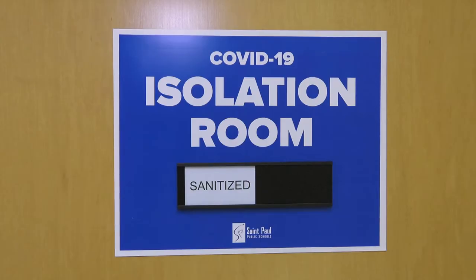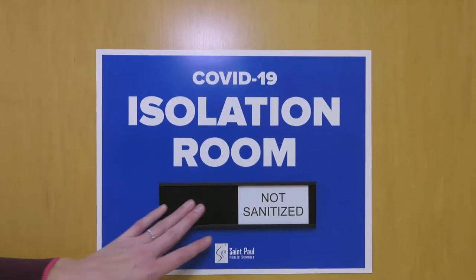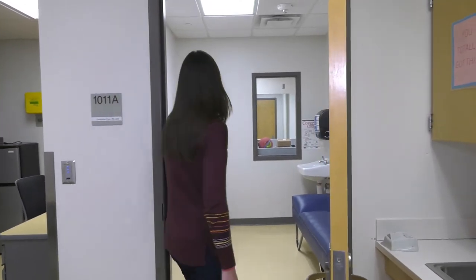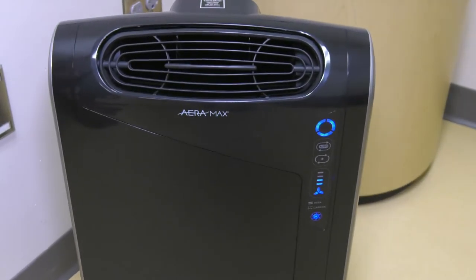Each school has a dedicated isolation room. The purpose of this room is to provide a student a space to go if they exhibit any symptoms of COVID, and we use this slider to track if the room needs cleaning or if it's ready for the next student to use. Also within the space we have a true HEPA air purifier to purify the air.